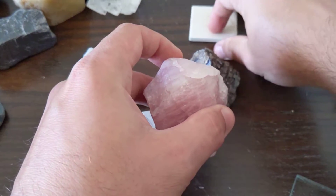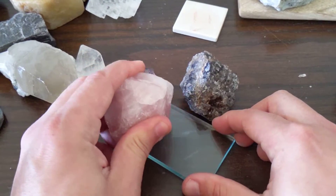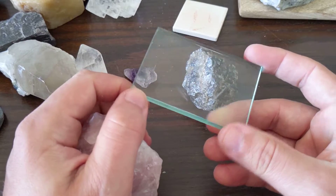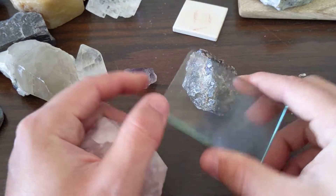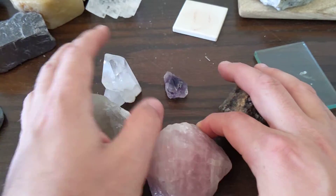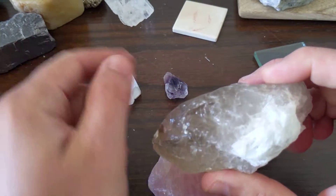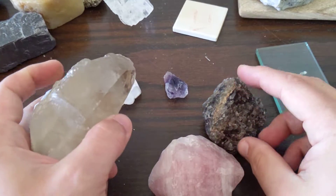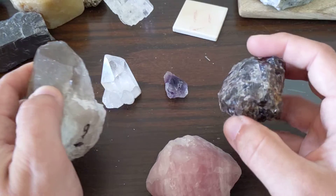Quartz — how do we identify it? It doesn't have a streak because it's harder than the streak plate; it just scratches the streak plate. It will scratch glass. If you have something that looks kind of like quartz — like fluorite, gypsum, halite, or calcite — just get some glass and see if you can scratch it with the sample. That's one really good way to identify it. Don't trust the colors; the colors can be deceiving. It will have a conchoidal break to it — it does not break in cubes like halite or in rhombuses like calcite. Your best friend is a glass plate if you think something might be quartz and it's kind of shiny and vitreous like these samples here.